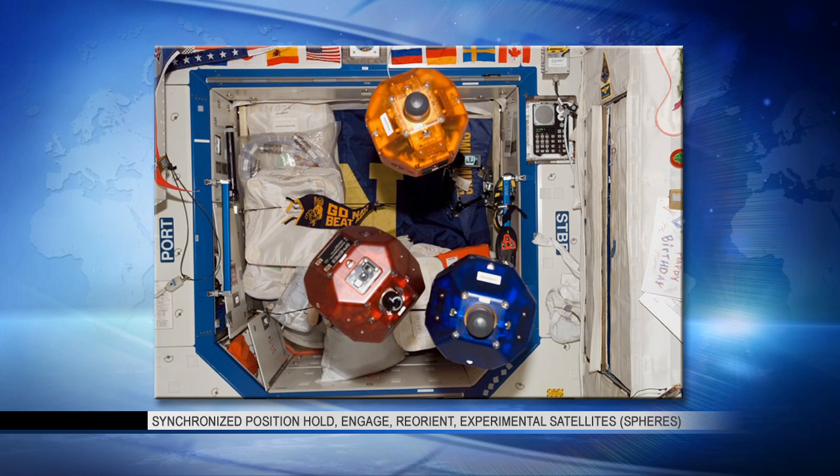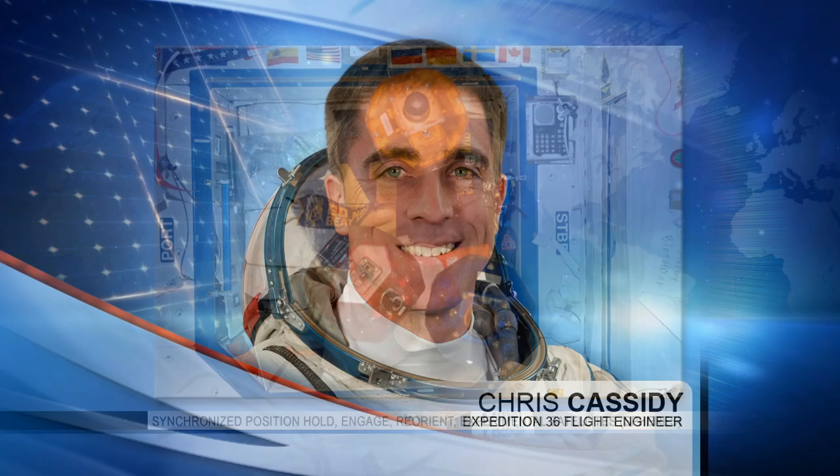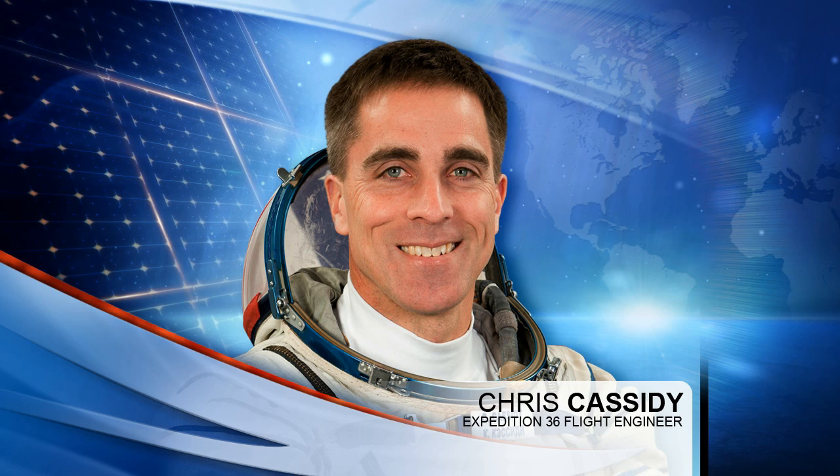The SPHERES units he was working with today are controlled by smartphones flown to the International Space Station, increasing their computing power and adding functional technology developed on Earth for use in space. Aside from that, he was taking some images of the thermal control system on what's known as the TRRJ — the Thermal Radiator Rotary Joint on the P1 truss — earlier today.